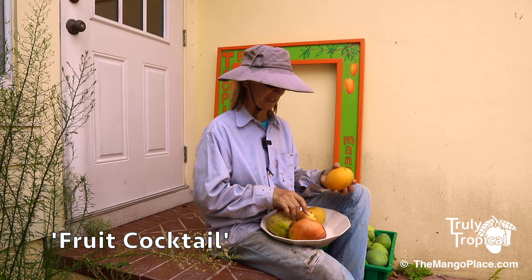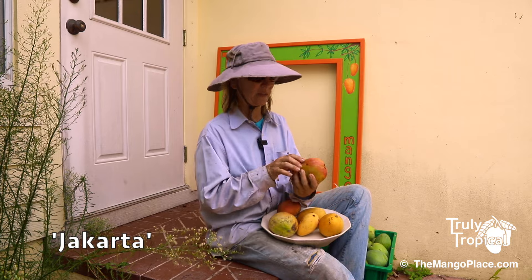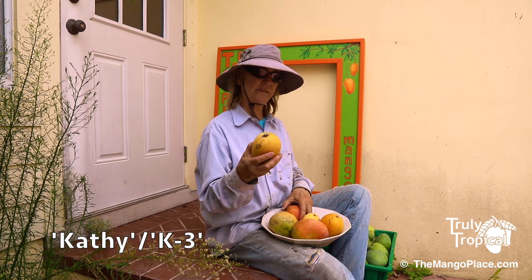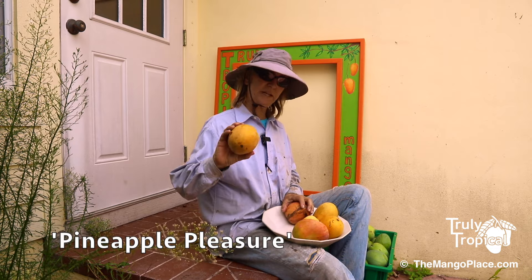We have a fruit cocktail, Chulkanan, Jakarta, Kathy, Super Julie, and Pineapple Pleasure.